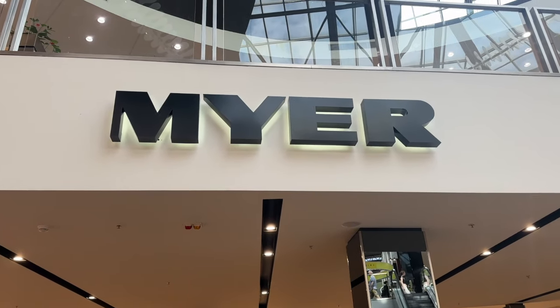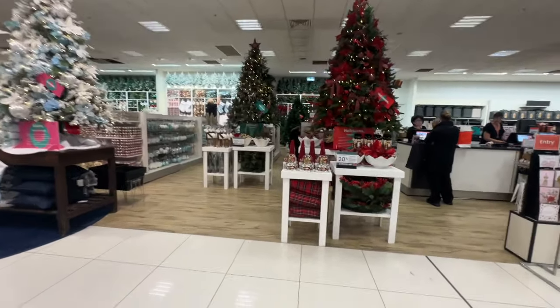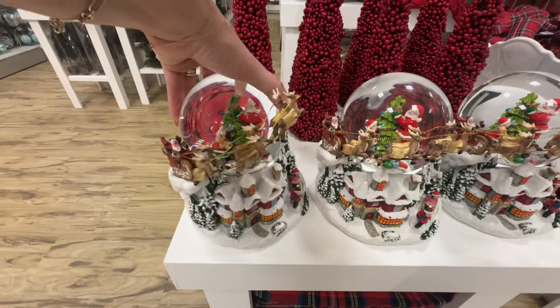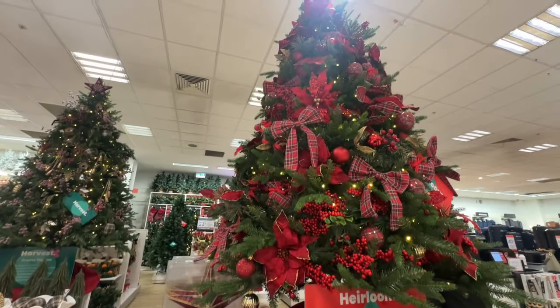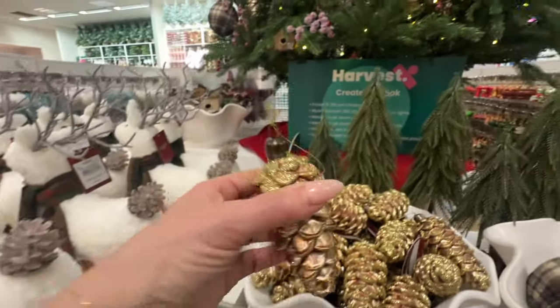Myer has set up their Christmas wonderland and of course their styling is absolutely divine. There are so many different Christmas tree themes to look at, from traditional to rustic, with all matching and coordinating Christmas tree ornaments. But it doesn't just stop there — they also have beautiful wreaths, gorgeous decorations to choose from, and also seasonal foods and hampers.